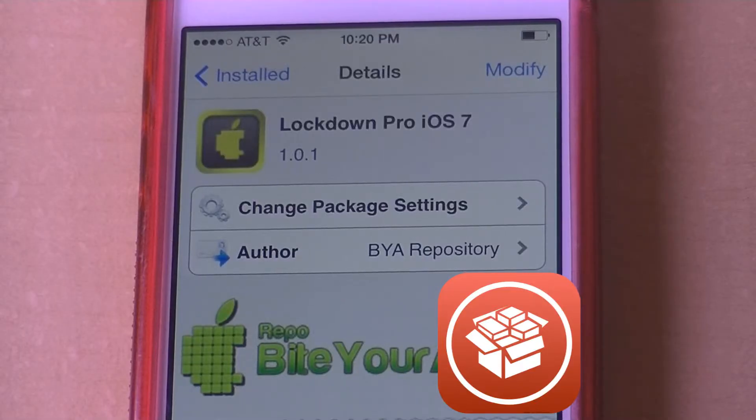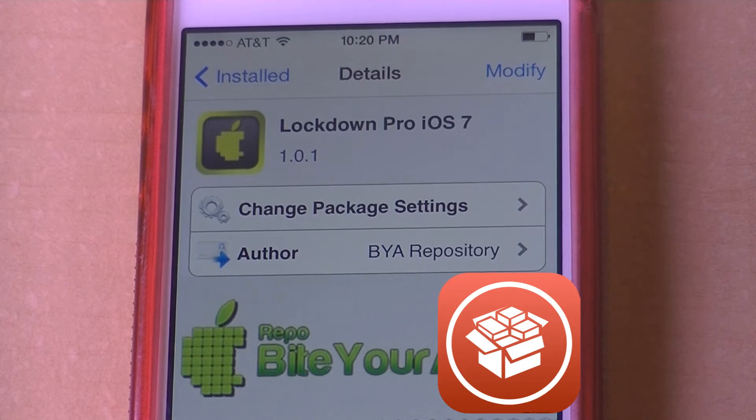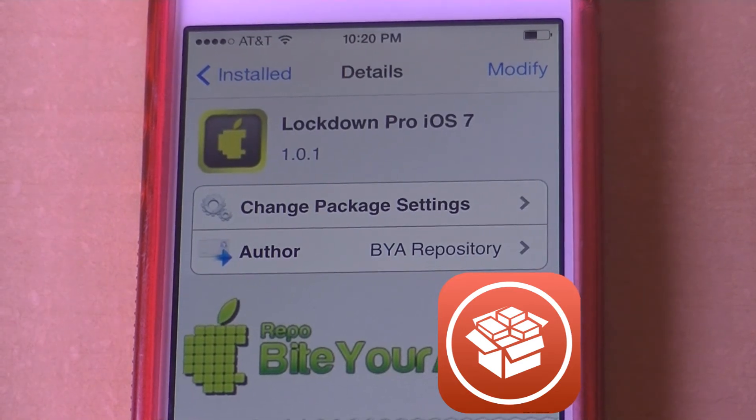I'm going to describe what it's called and what you can do with this tweak. The tweak is called Lockdown Pro iOS 7 — it only makes sense that's the name of it. The description says it protects your applications with a password, which basically tells you what it is.